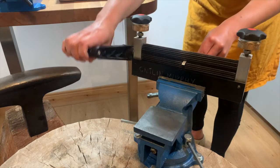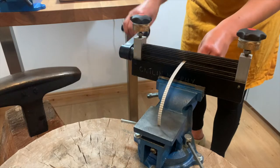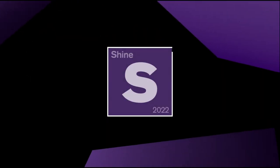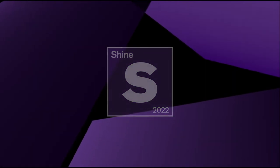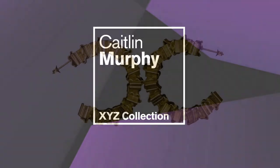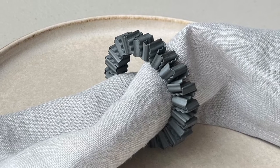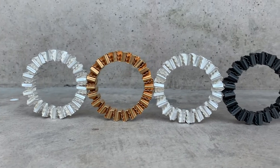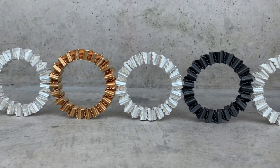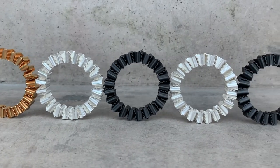My name is Caitlin Murphy and I'm a Northern Irish maker based in Glasgow. The collection that I will be showing with Shine was developed and made during my time at the Glasgow School of Art. It was part of my degree show collection.